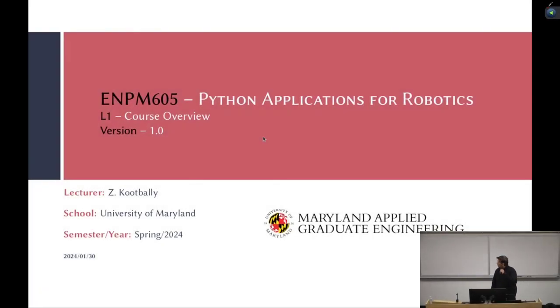All right, so let's start. My name is Zaid Kudbali. I will teach ENPM 605, Python Applications for Robotics.